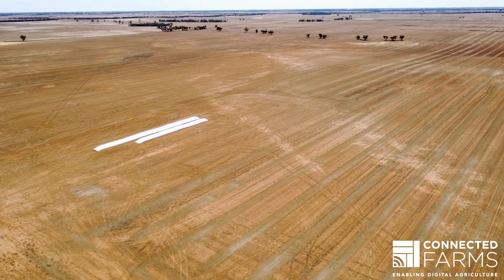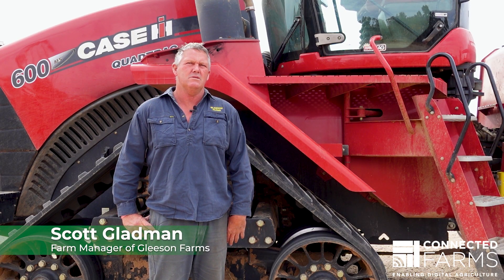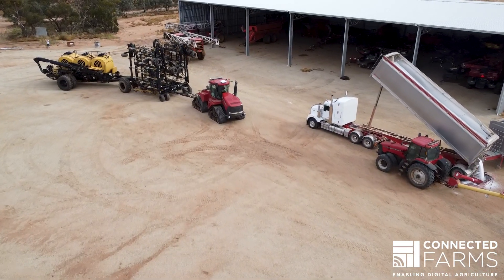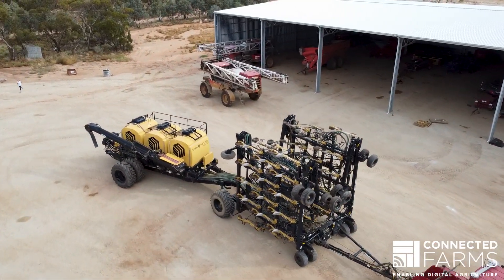Hello, I'm Scott Gladman from Gleeson Farms. We farm 80 kilometres north of Swan Hill, 18,000 hectares, all continuously cropped. About five to six years ago on these farms out here in the Mallee, we all had really good phone service.